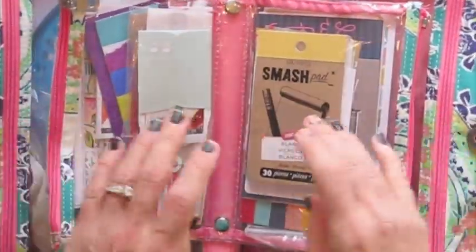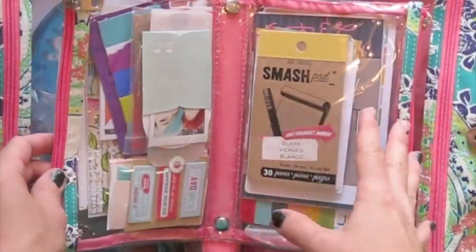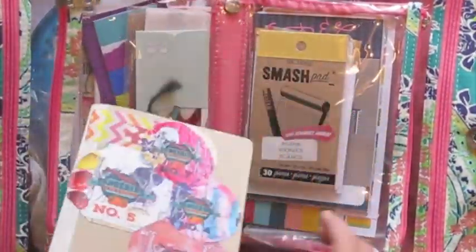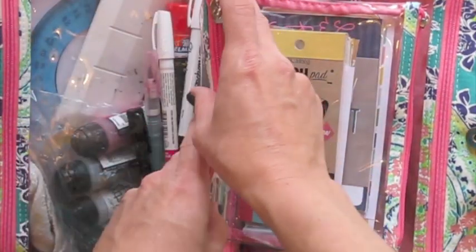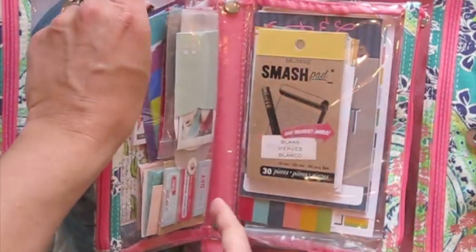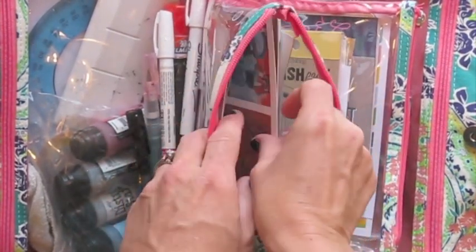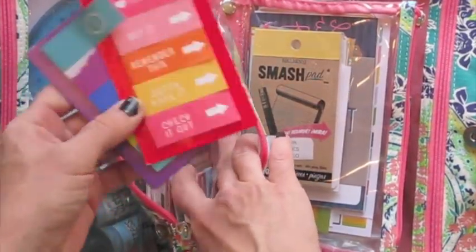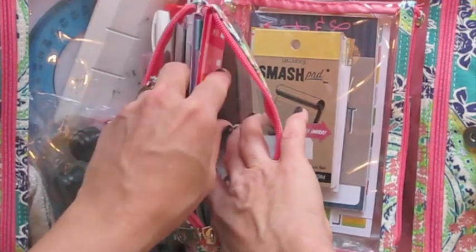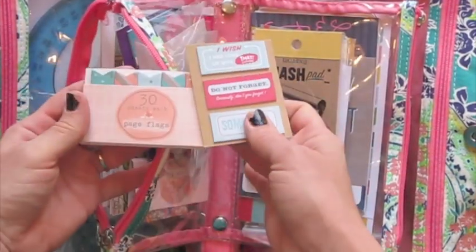In the middle pocket, I used to keep pins but wasn't using them. Since I decided to work more in my Midori booklet, I added more Project Life type items — stickers and embellishments I can use in my planner or booklet. I don't decorate the calendar part of my planner at all; that's just words. On this side I also have postcards from local art shows, which I pick up whenever I see them — I love using them for tip-ins.